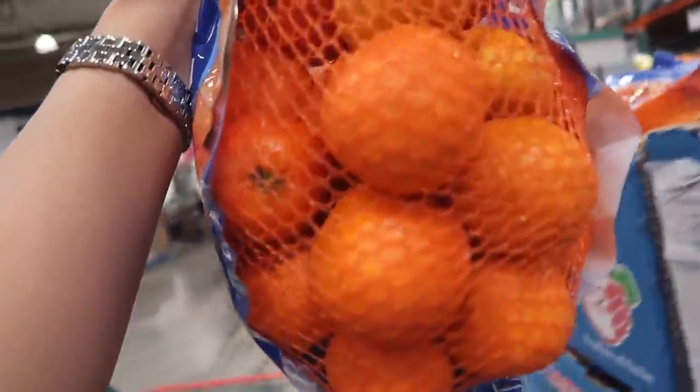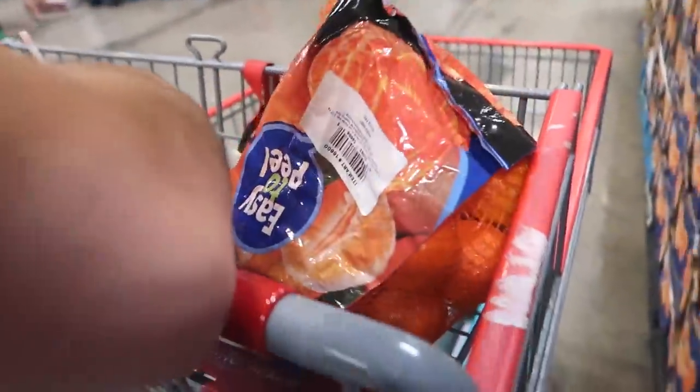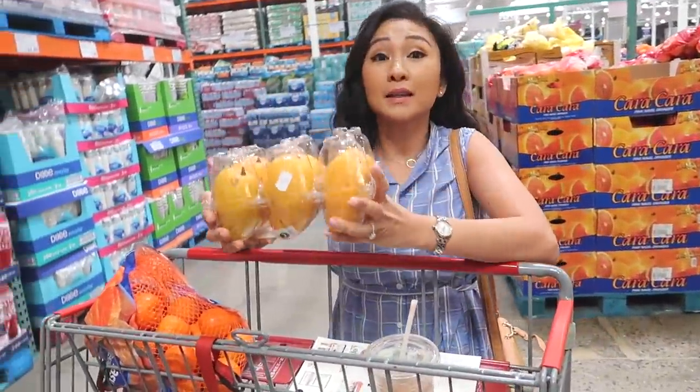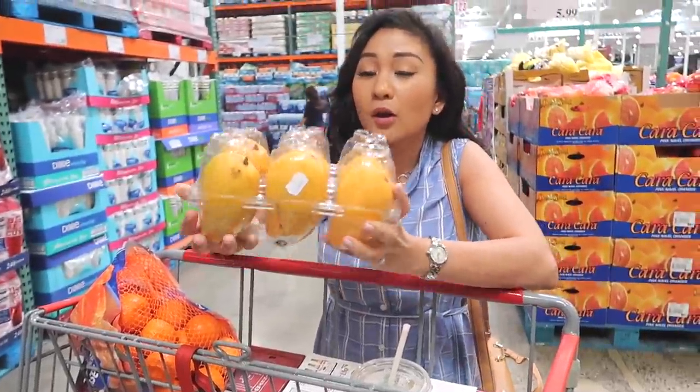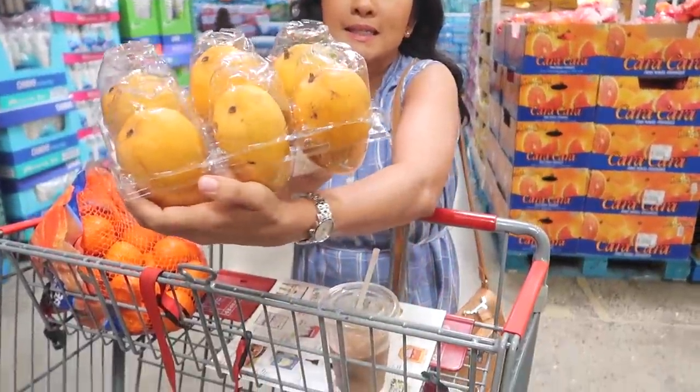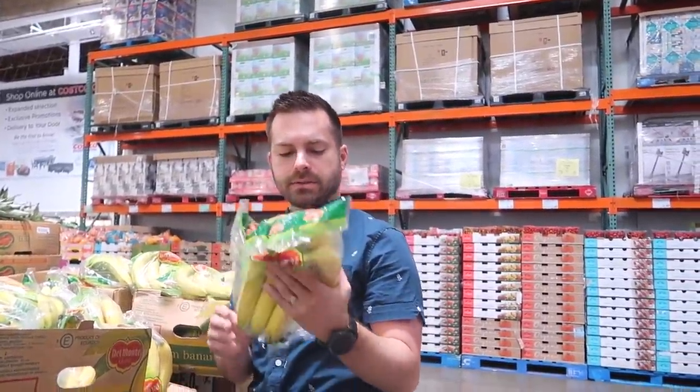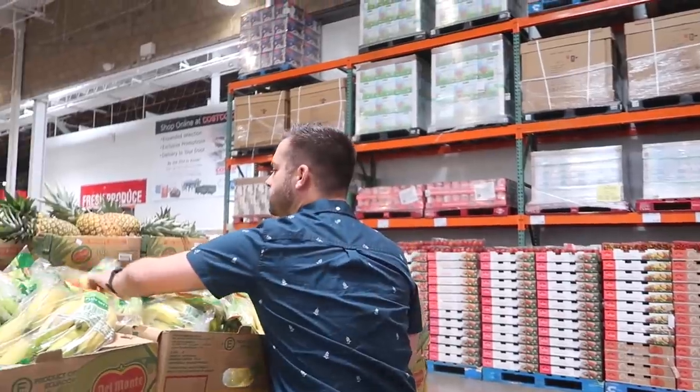We're going to get these clementines - I love clementines. Those are $7.99 for five pounds. We're getting some mangoes - these are $5.99 for six pounds and they look like they're already ready. We're going to get some bananas, $1.49. Should we get two? Like one that's super green? Let's get two.